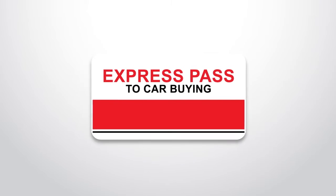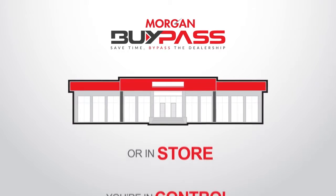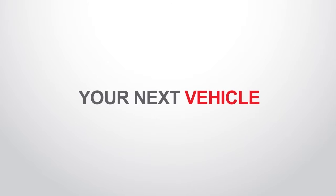Your express pass to car buying is here. Introducing Morgan Bypass. Whether you want to take delivery at home or in-store, you're in control. Morgan Bypass is the fast and easy way to buy or lease your next vehicle.